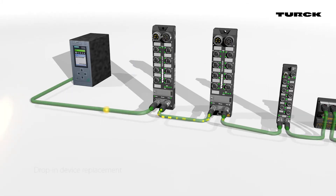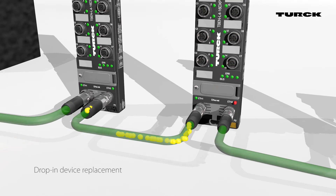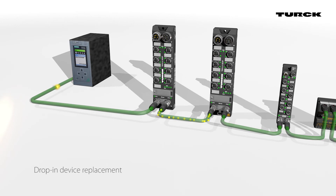BEEP also supports drop-in device replacement, reducing downtime and overall expenses. If the network is set up using BEEP, a technician can simply replace the old device with a similar new device to keep the system online. The BEEP master will automatically recognize the new device and provide the necessary parameters.